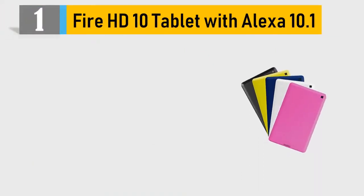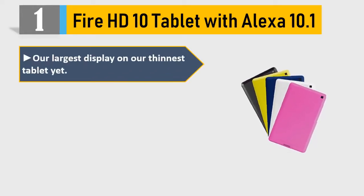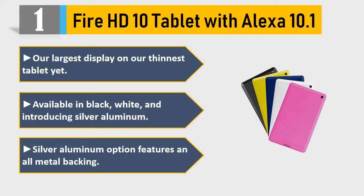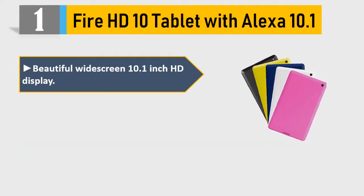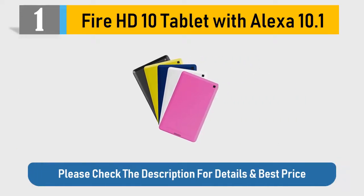Number one: Fire HD 10 tablet with Alexa, 10.1 inch — our largest display on our thinnest tablet yet. Available in black, white, and introducing a silver aluminum option featuring an all-metal backing. Beautiful widescreen 10.1-inch HD display. Fast quad-core processor up to 1.5 GHz. Please check the description for details and best price.